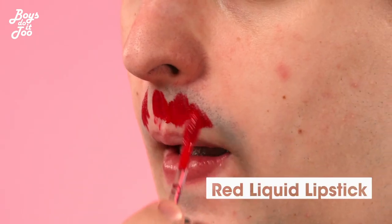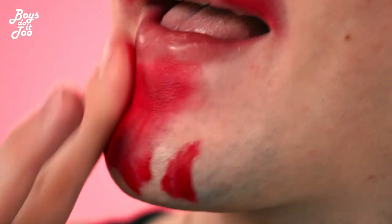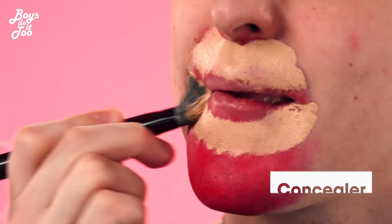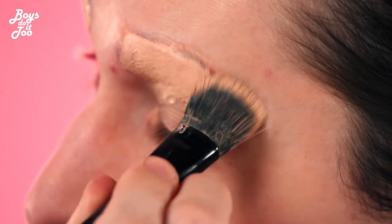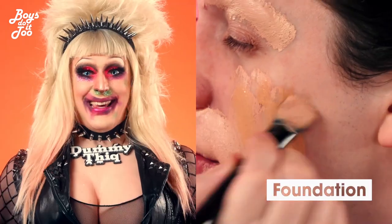Then we got to prime this face. I know it's going to look crazy, but we're going to color correct with a liquid lipstick — multi-use product, baby. You're going to take that and put it in your dark areas where you need to get that color correction together. Now we're going to do foundation. Yay! We get to cover up God's mistakes.